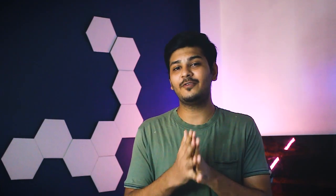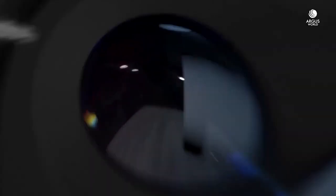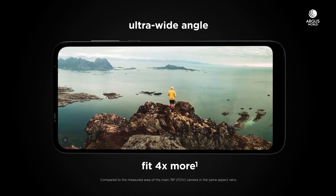The macro lens is the main attraction here, because you can get as close as 2.5cm to take a photo. Usually in all phones, you can take a photo from around 4cm away. But here you can get exactly 2.5cm close, which is quite unique for this price segment.